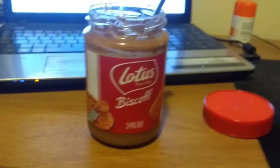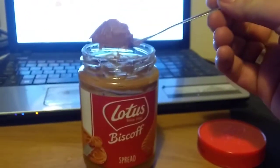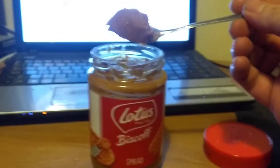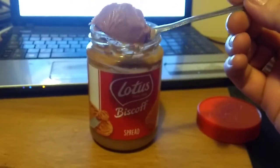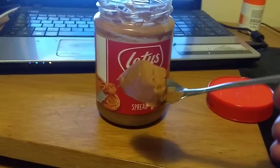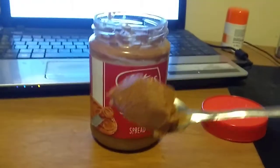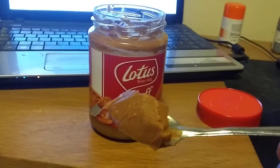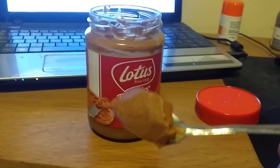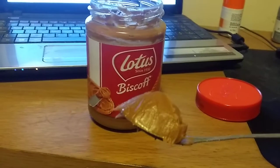You get a jar of it and it's not very expensive. And then you eat it like this — you just put some on a spoon. It looks a bit like peanut butter doesn't it? It doesn't look that appetizing actually in this blue light from my monitor, but trust me when I say...